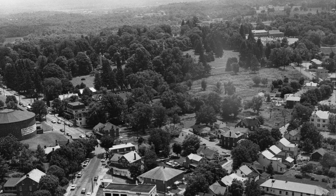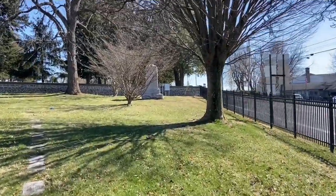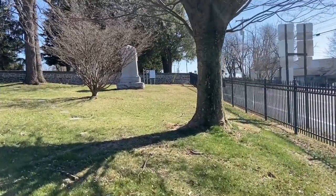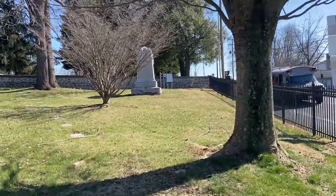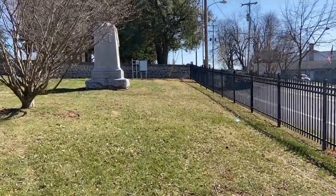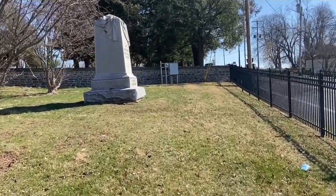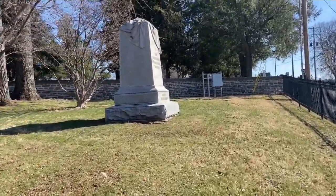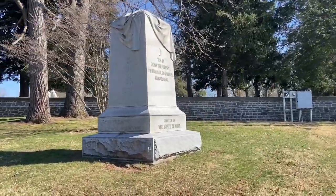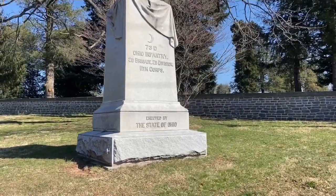The 2nd Brigade was made up of a total of 1,638 soldiers with two Ohio units, one New York, and one Massachusetts unit. The 73rd was one of the smaller units, only having a strength of 338 men going into battle. Lieutenant Colonel Richard Long Jr. commanded the 73rd Ohio at Gettysburg.